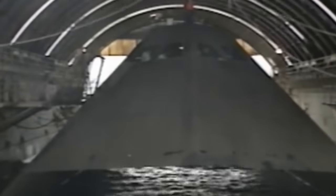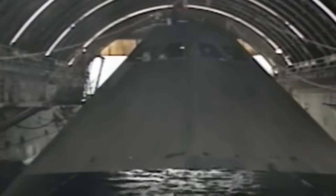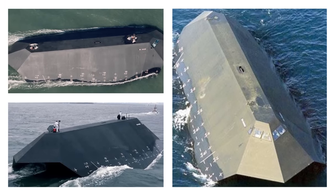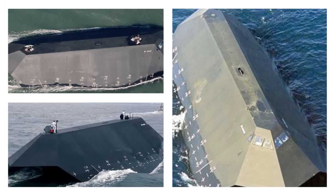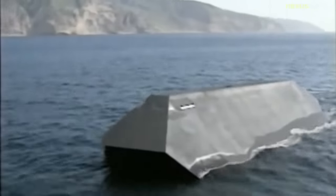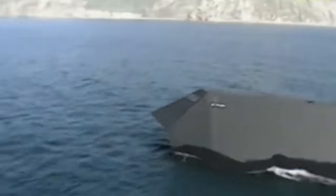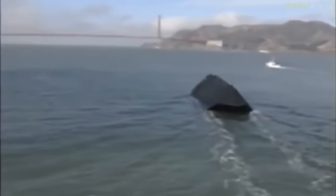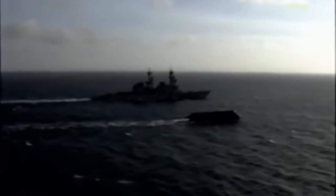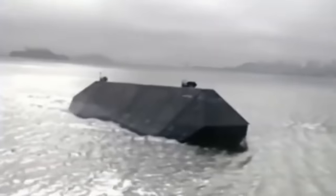The Sea Shadow demonstrated its powers after difficult construction and testing, including swimming pool experiments in Death Valley. However, its tale took an unexpected turn — no one was interested in buying it, and donating it to a museum didn't work out either. Eventually, in 2012, it was sold with one condition: the Sea Shadow had to be dismantled for scrap.